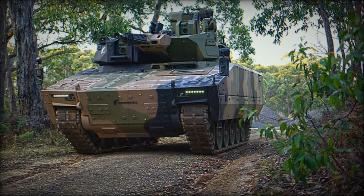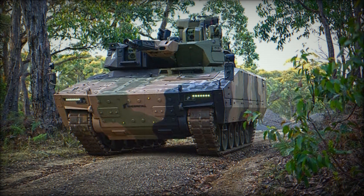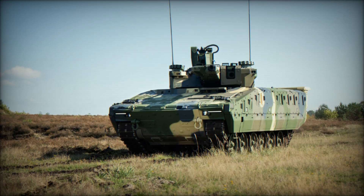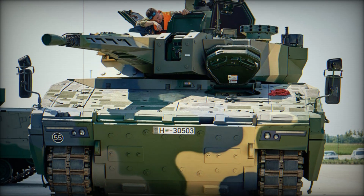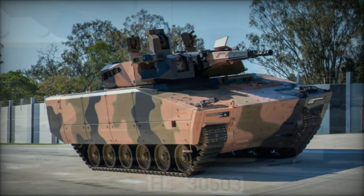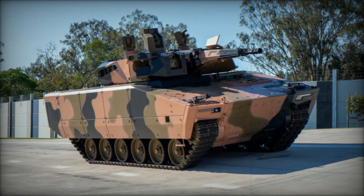Imagine the battlefield of the future — shells are exploding around you, infantry is engaged in combat, and something powerful and imposing moves to the front lines. It's not just a tank, not just an armored vehicle — it's the KF-41 Lynx. Today we will tell you why this infantry fighting vehicle could change the course of war and become a key element in modern armies, protecting soldiers, eliminating enemies, and overcoming the toughest obstacles.